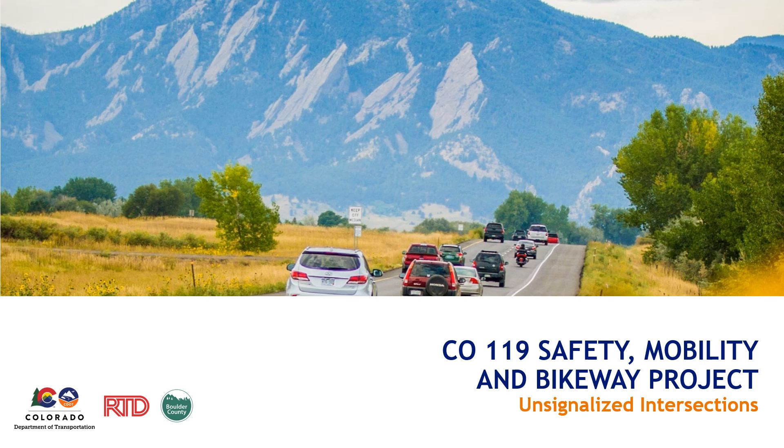Hello and welcome to the CO-119 Safety, Mobility, and Bikeway Project Update online presentation. The Colorado Department of Transportation, referred to as CDOT, the Regional Transportation District, referred to as RTD, and Boulder County are excited to share the improvements coming to CO-119 that will make traveling through the corridor safer for all modes, as well as faster and more reliable for public transit.